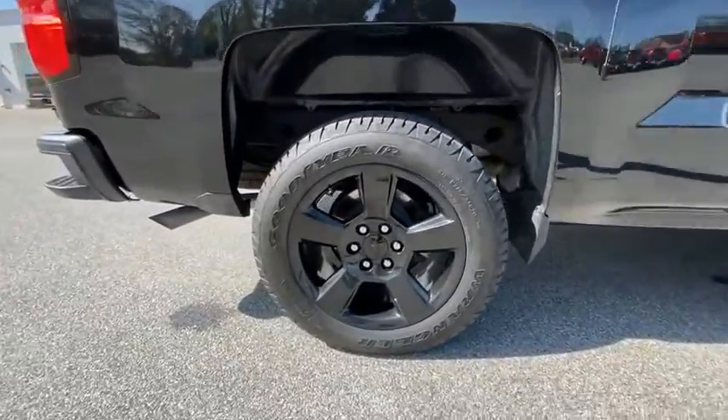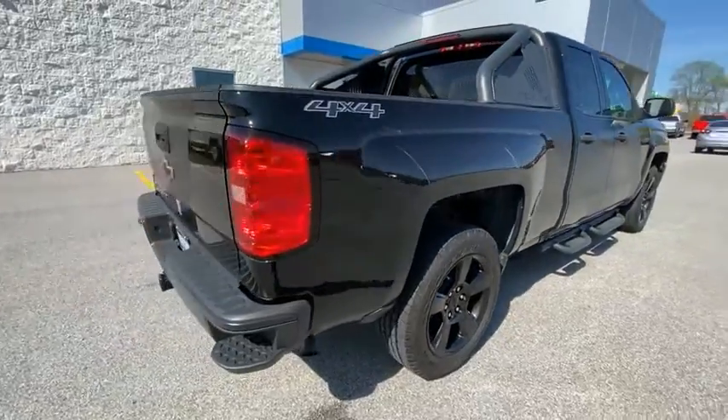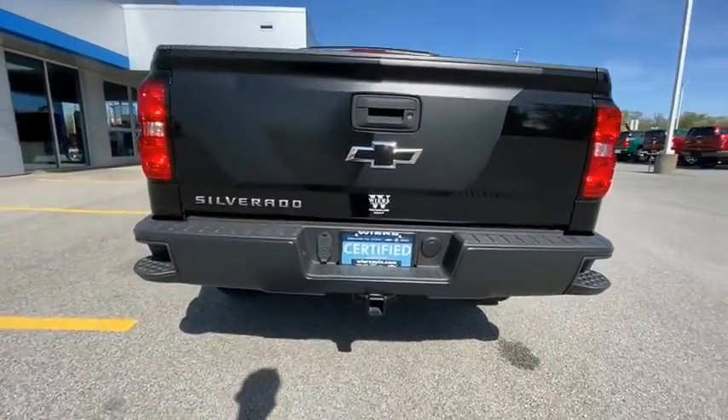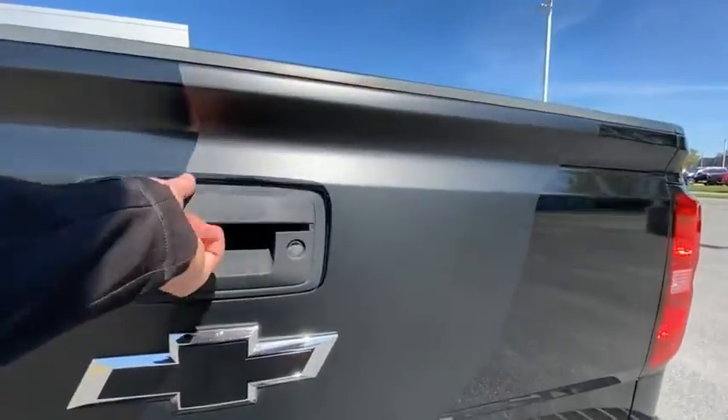Electronic stability control, brake assist, traction control, rear step bumper, trailering package, front wheel independent suspension, four wheel disc brakes, speed control, low tire pressure warning, trip computer.